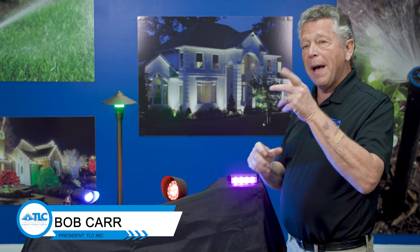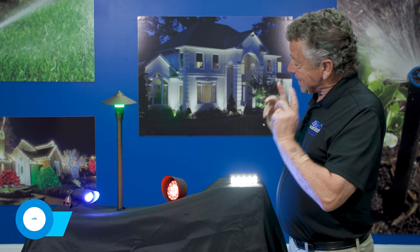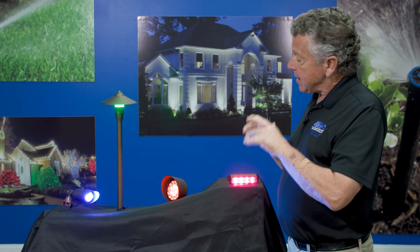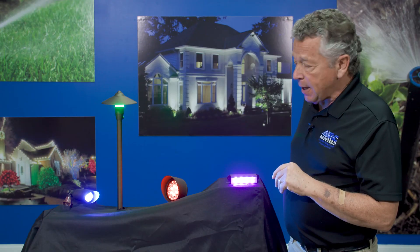Hey, Bob Carr for the Bob Carr Show. In this episode we're going to be talking about landscape lighting, and more specifically landscape lighting fixtures that you can control with an app on your smartphone, which really makes this nice.